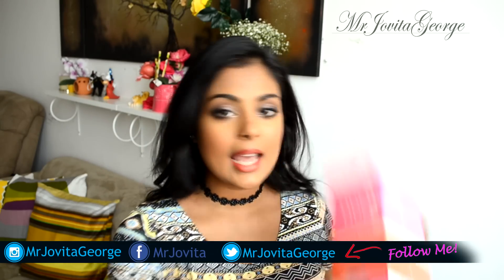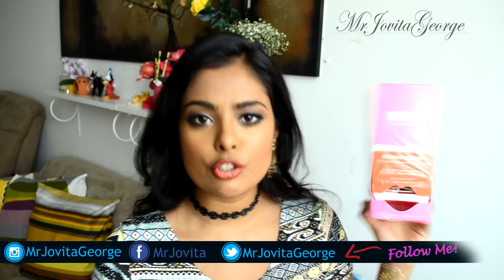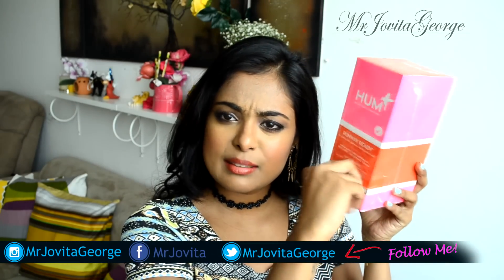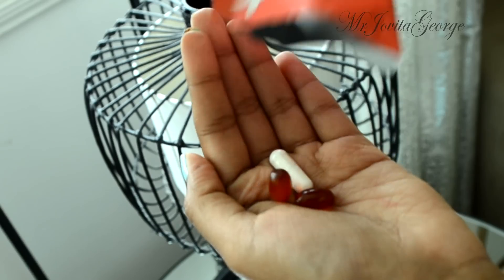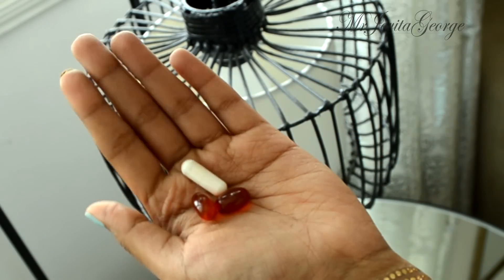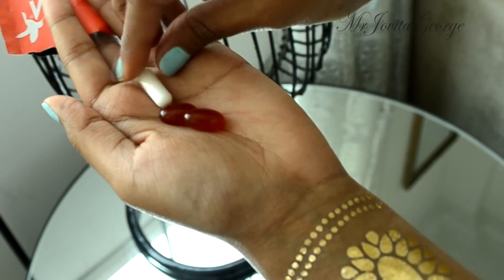I came across these multivitamin tablets called HUM Nutrition. They come in daily packs — each pack has three tablets: two Red Carpet and one Killer Nails runway-ready vitamin tablets. They say beauty starts from within and I cannot agree more. I'll leave the link down below. Ever since I started taking these tablets my hair just started growing so long, and my nails stopped chipping. These really work — I highly recommend them.